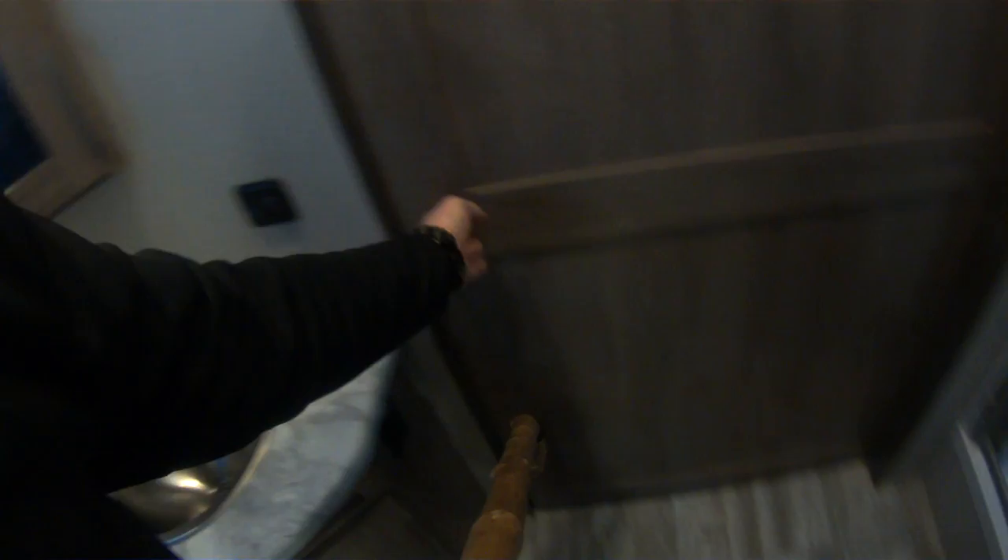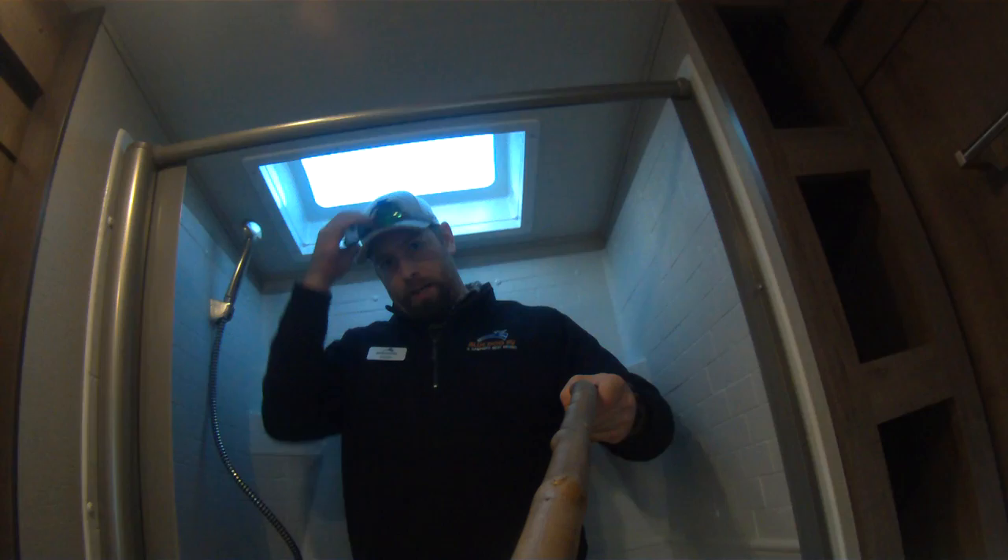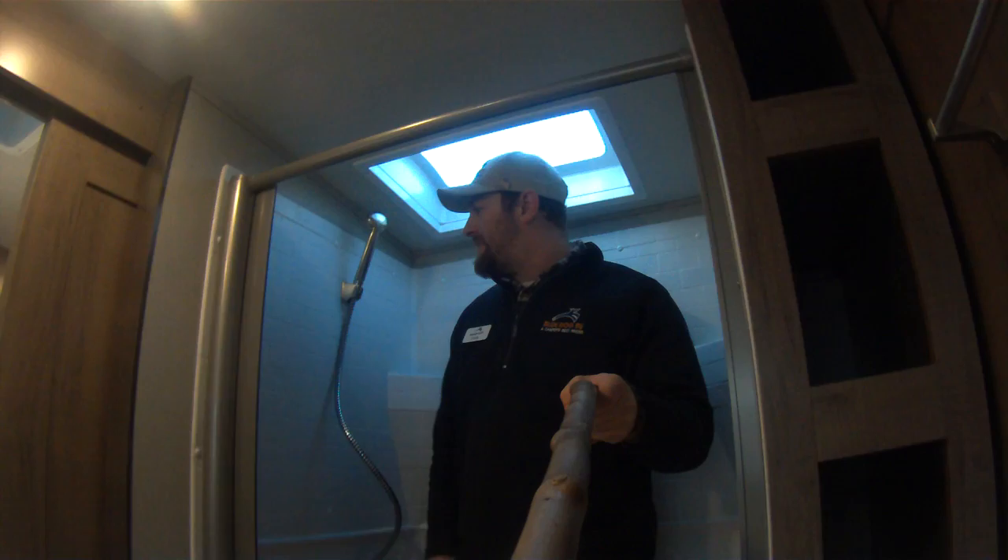Moving into the bathroom, you'll notice real nice wide pocket doors — those are solid, not hollow, with magnet latches. You've got a porcelain toilet, stainless steel sink, real medicine cabinet, a window, some storage on both sides, a nice towel holder on that barn door, and a huge shower. I'm 6'4" and I've got shoulder room and head room — just not when you're wearing a hat and sunglasses. Stainless steel shower head, not that cheap plastic most of them come with, and a fully supported shower pan with no flex.